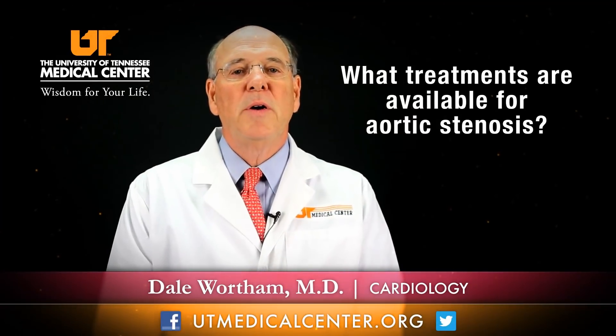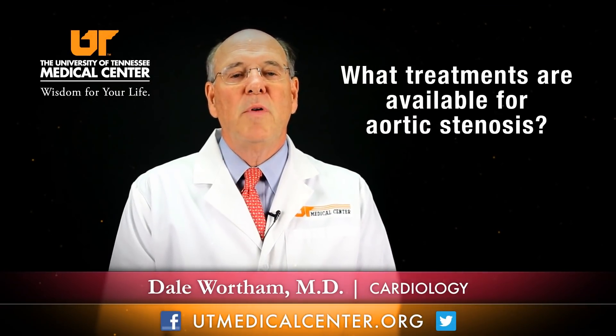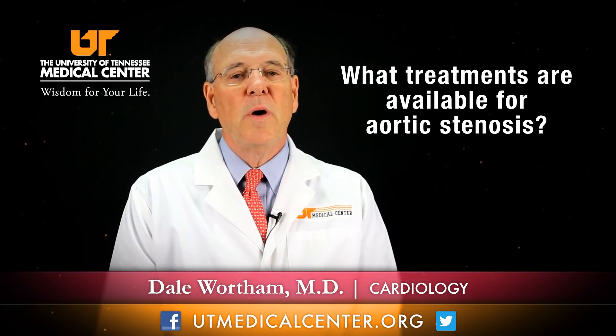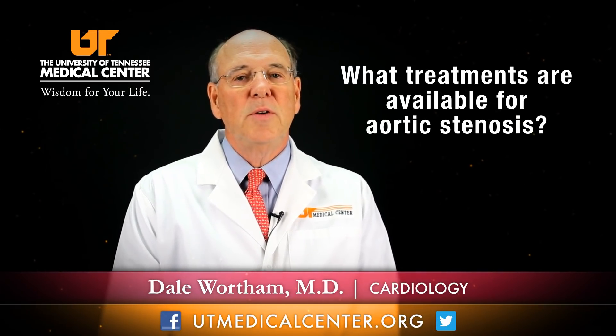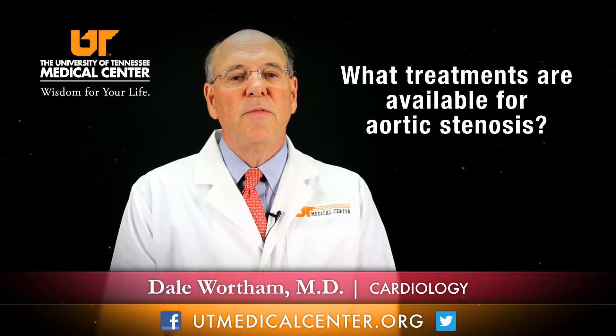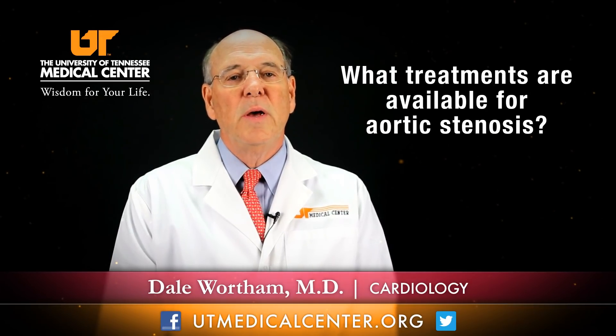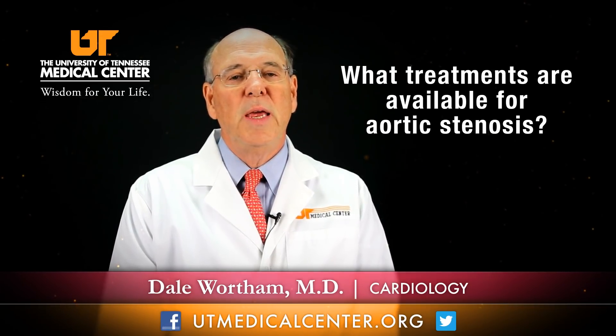The treatments available for aortic stenosis really revolve around three or four items. Medications don't work too well for aortic stenosis. When the valve is severely narrowed, it's sort of like the plumbing in your house — medications really don't help much. You have to have the narrowing opened up or cleaned out.